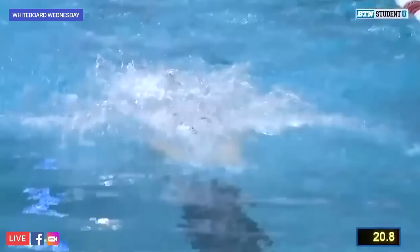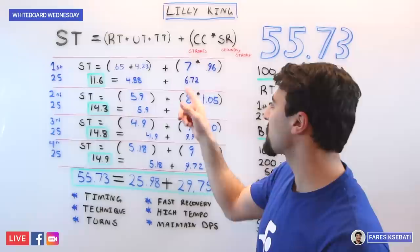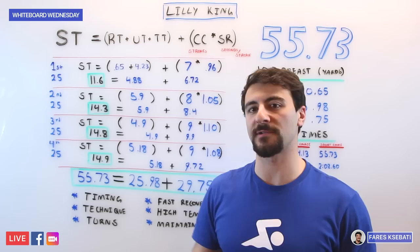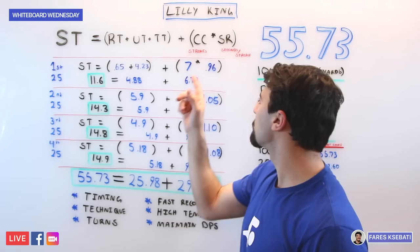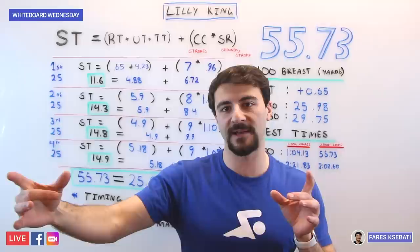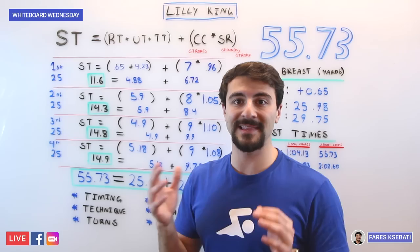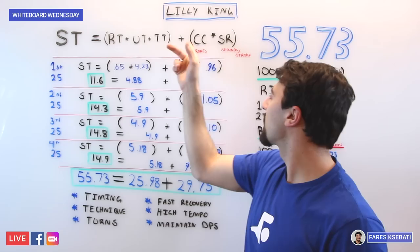The only place this really comes into effect is on the first 25, where she takes seven strokes while most of the heat takes only six. However, she maintains that higher stroke count and still gets to the wall faster. There is a balance between distance per stroke and actual stroke rate — finding that right balance in breaststroke is really difficult. Sometimes you benefit by taking fewer strokes and maximizing distance per stroke; sometimes you need to increase your tempo.